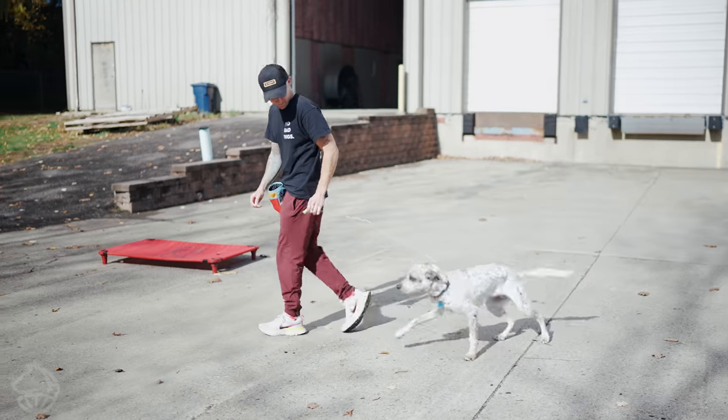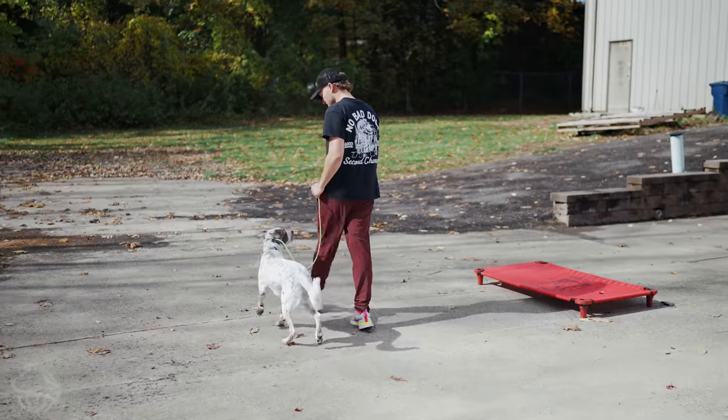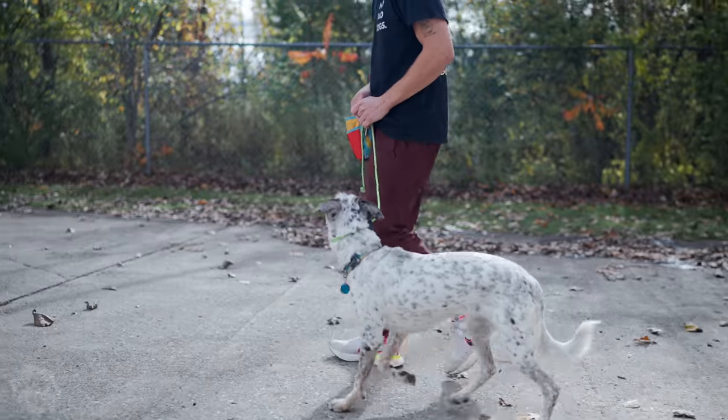Zelda, heel. Good. So I'm just working on engagement there, making sure that we're engaged, doing some directional changes. Heel. Come on. Good heel. Yes. Working on that engagement.